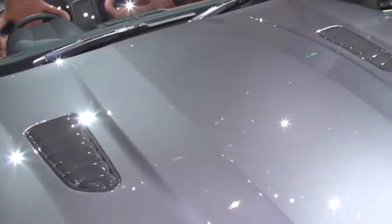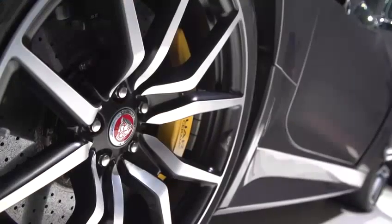The front of the car features larger air intakes and a new front splitter. There are new lighter forged wheels and wider over-spoke tyres.